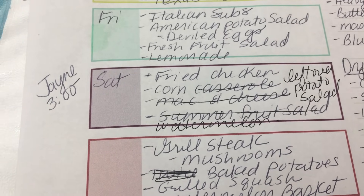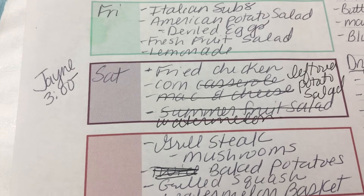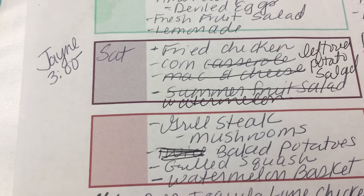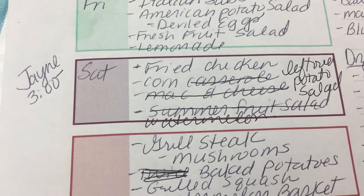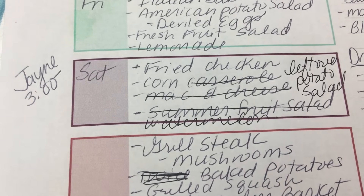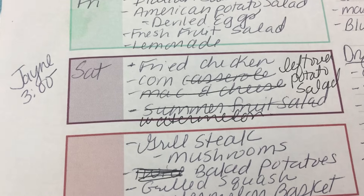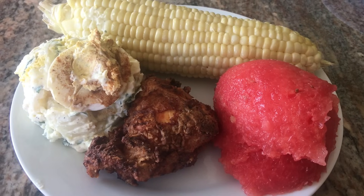Saturday I adjusted the menu to make it a little easier because we're going to meet with a designer — she's already been here once to pick out furniture for the living room and dining room, and I'm so excited because I've been saving my pennies and now I can afford some new furniture. So I'm keeping Saturday simple: fried chicken, corn on the cob, leftover potato salad, and cut-up watermelon.